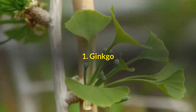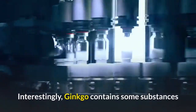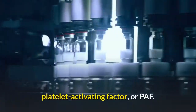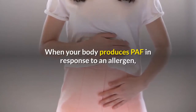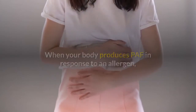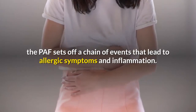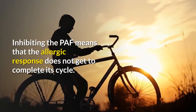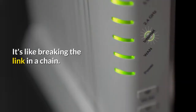1. Ginkgo. Ginkgo contains some substances that inhibit a chemical produced by the body during an allergic response: platelet activating factor, or PAF. When your body produces PAF in response to an allergen, the PAF sets off a chain of events that lead to allergic symptoms and inflammation. Inhibiting the PAF means that the allergic response does not get to complete its cycle — it's like breaking the link in a chain.